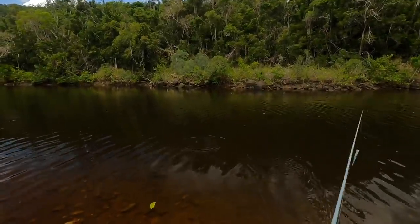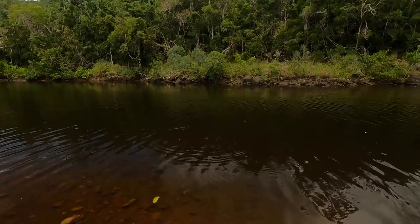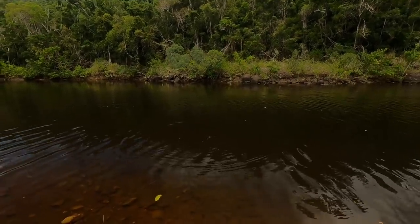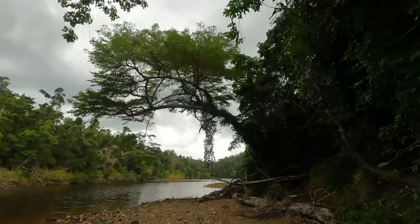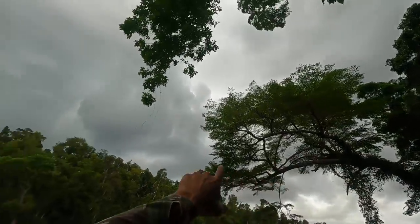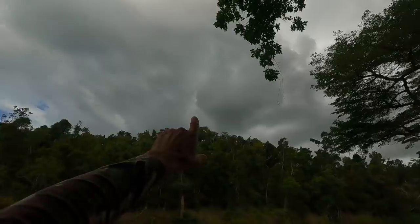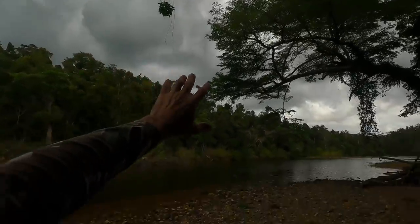Something just hit right here - there you go! That might be more tarpon - sometimes the mangrove jacks hang out with them. Check out this massive tree hanging out over the water. There are quite a few storm clouds - a storm would be nice because it'd cool things down.